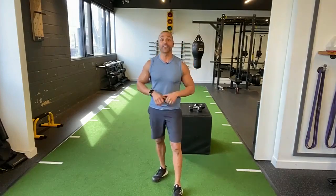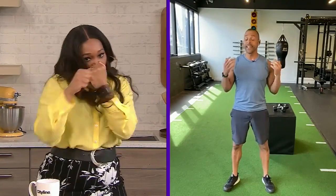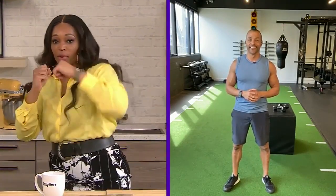Focus on releasing those endorphins, getting your power and energy up, and most importantly, keep it moving! I feel very cool right now, but I probably look way less cool than I think. Thank you!